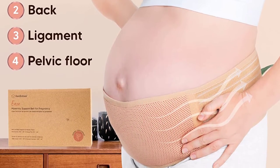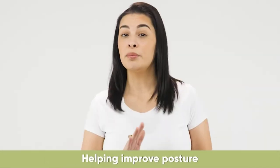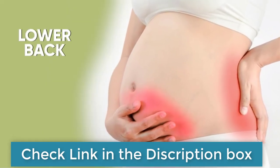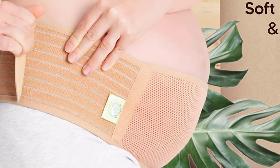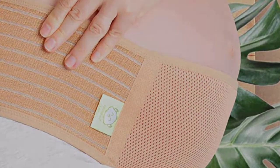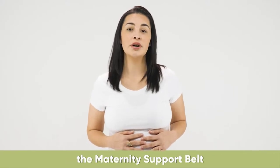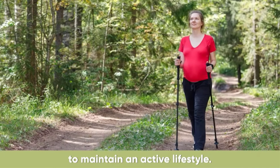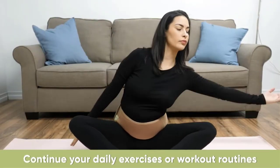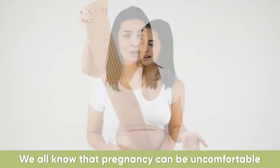Soft and breathable — stay cozy and supported all day. Our maternity belt uses soft and breathable premium mesh. It is adjustable and gentle on the skin, keeping you nice and snug. Helps you stay active — stay lifted while keeping yourself active. Our Pregnancy Belt keeps you supported during your daily movements or light exercise. Wear it and feel the difference. 360-degree ergonomic support: we designed Key Baby's Maternity Belly Band for your ultimate comfort. It supports your abdominal muscles and helps distribute weight evenly around your hips and pelvis.